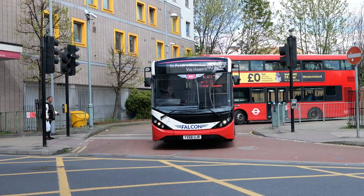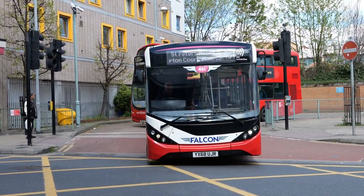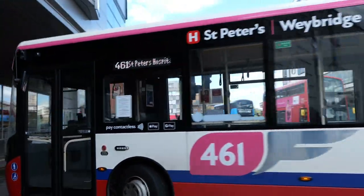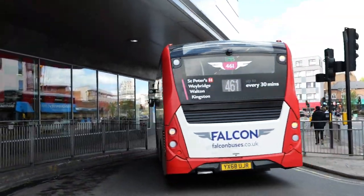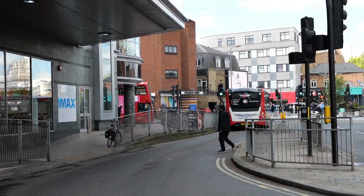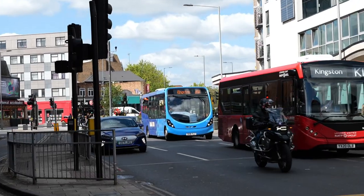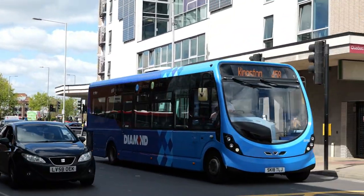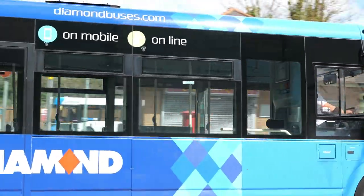Back with Falcon and this is YX68 UJR on the 461. And a right-bodied Streetlite here in Diamond livery in the Diamond fleet — obviously Diamond Buses — 20150.